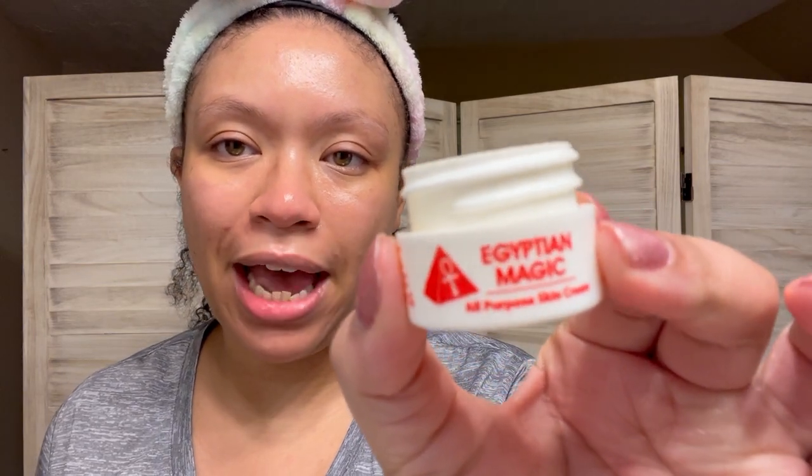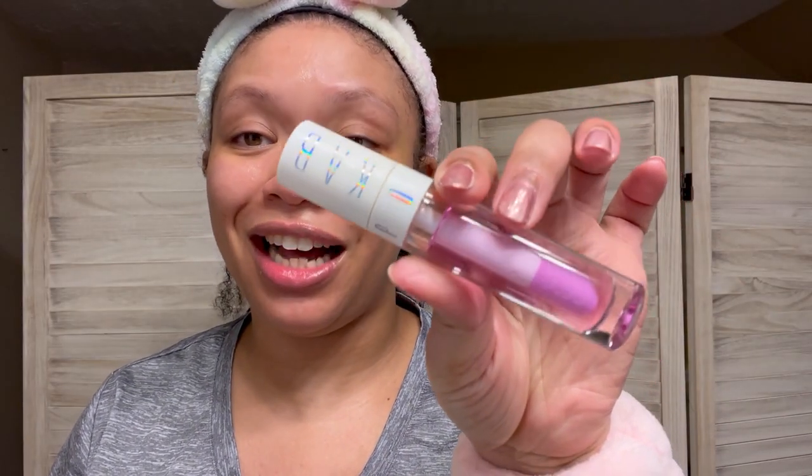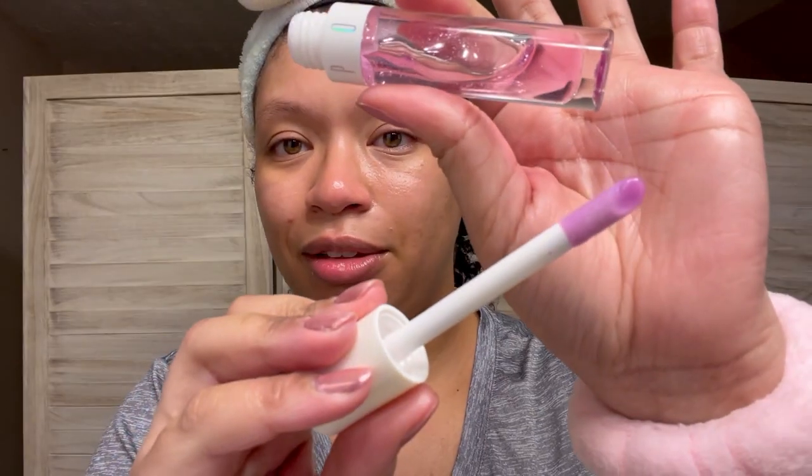If my skin feels amazing tomorrow morning I might do this more often — just one day a week where I do the most. Now we're gonna take care of these crusties. First I'm going in with the Egyptian Magic from my Allure Box — just a little bit on my lips. Last but certainly not least, I'm putting on my Cob Cosmetics lip oil. This stuff is absolutely amazing — I love it.